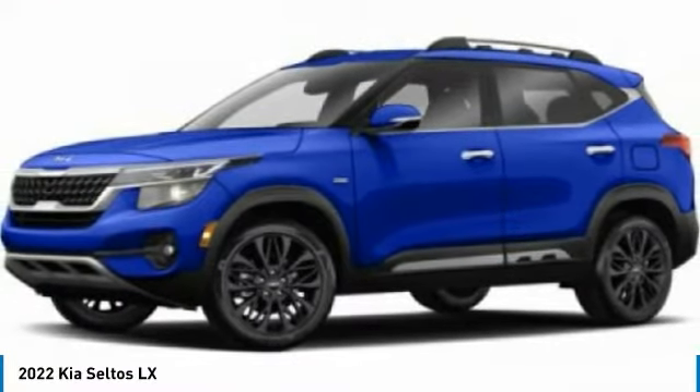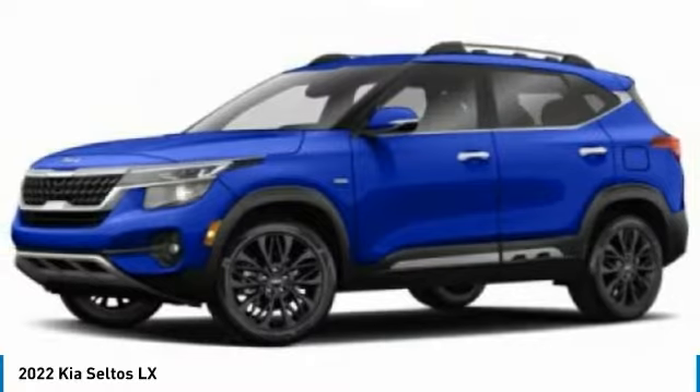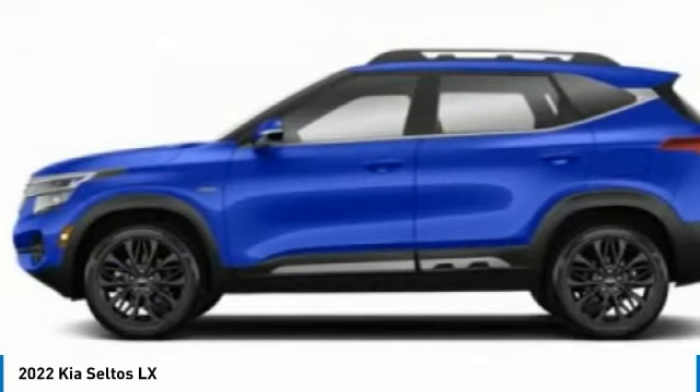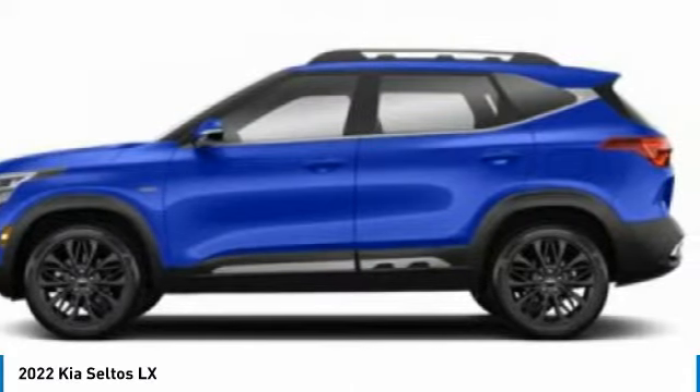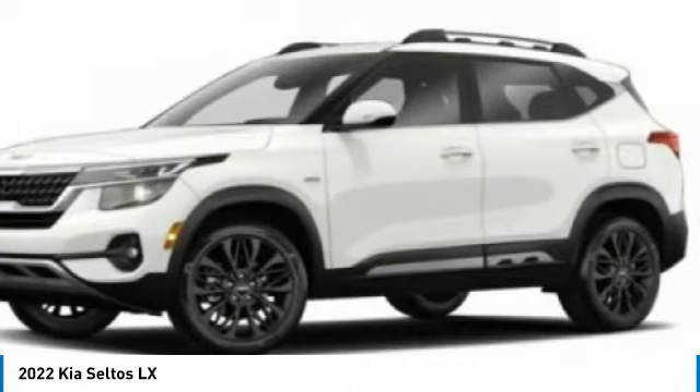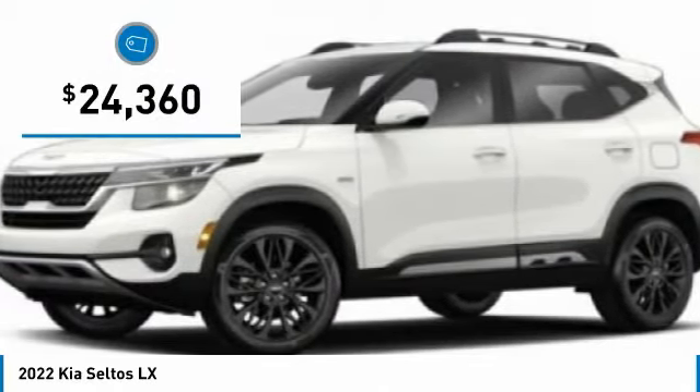The Kia Seltos is sure to stand out with its appealing front end. Additionally, the Seltos offers a robust number of interior features and a large amount of space for a small SUV, and is priced below $25,000.